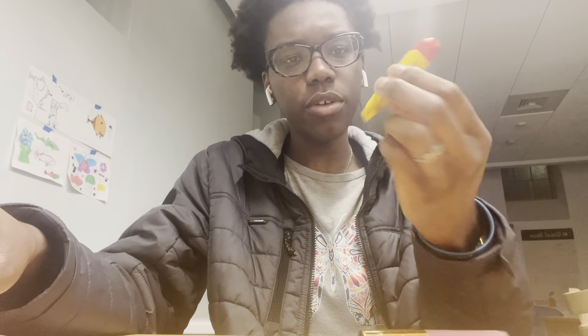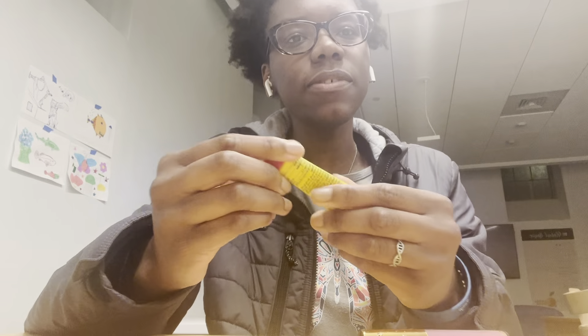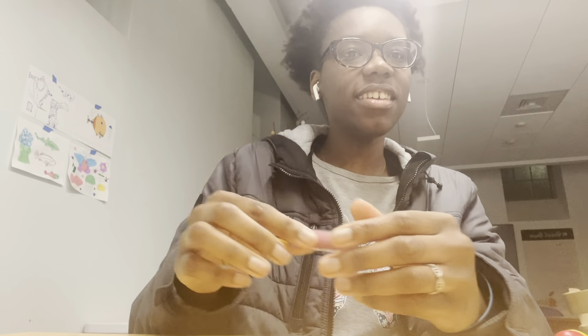I've switched to the chapstick form, and also this Blistex — whatever this shape is called — which is still pretty full. I actually used it a few minutes ago, so lips are looking rather luscious. I keep this one in my pocket and the one that's basically finished in my backpack.